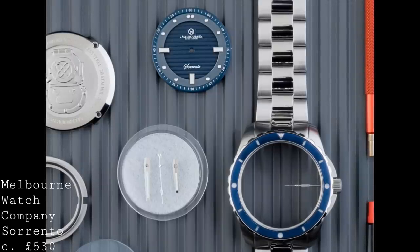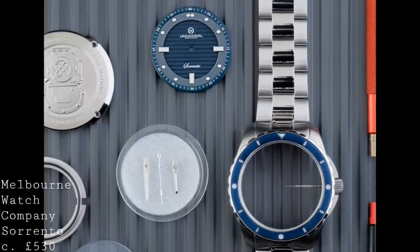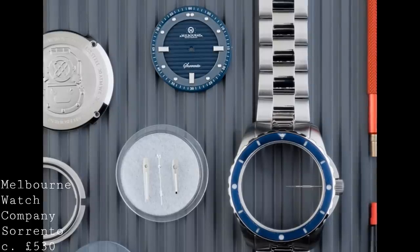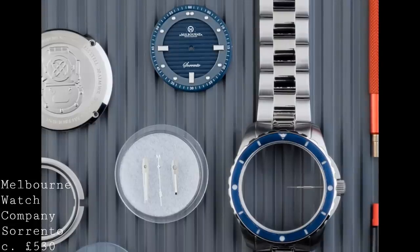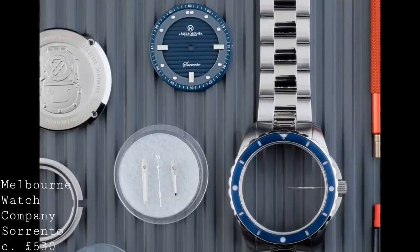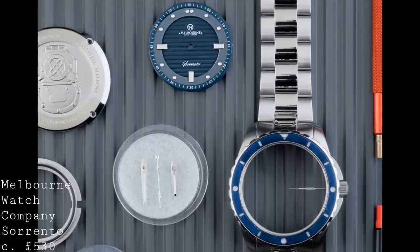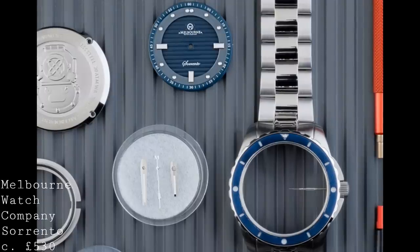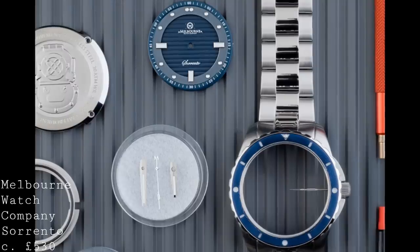The most remarkable aspect about this watch is that it's available for £640. For a package this complete, I really haven't seen anything comparable — even watches often described as extremely affordable, like Christopher Ward's Trident series, have now risen significantly in price. This makes the Sorento quite an exceptional piece for the price, and one which is often overlooked on the market.